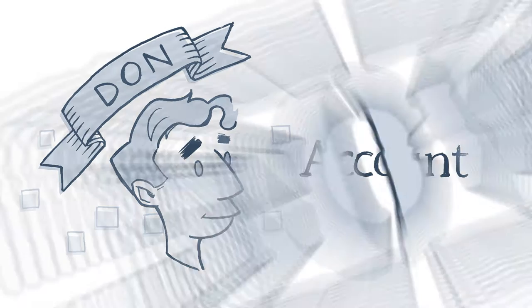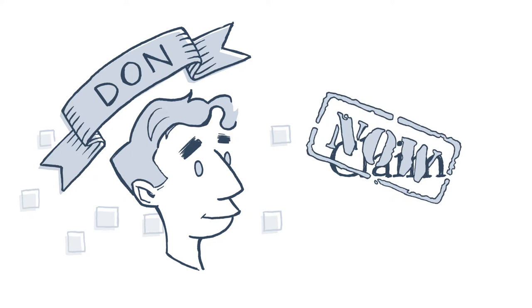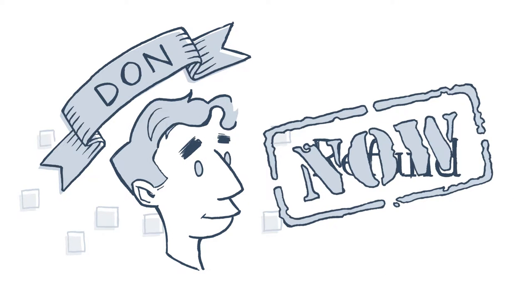You know customers like Don. Don's got one speed: now. He wants his accounts open now, his claims approved now, his refunds sent now. And the entire time, Don just wants to know what's going on right now.